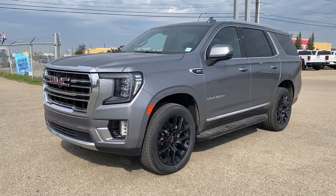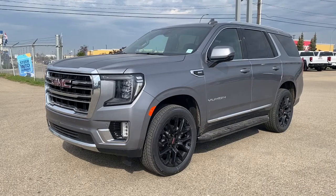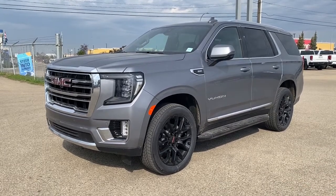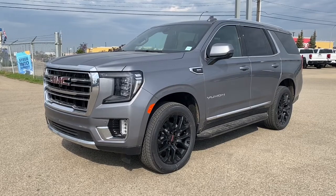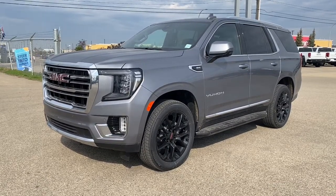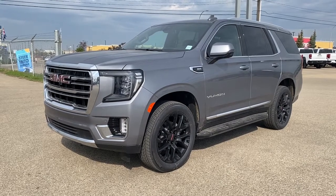It's a great day at Wolf GMC Buick. We're located on the corner of 184th Street and Stony Plain Road in Edmonton, Alberta, Canada. Today we're looking at the 2022 GMC Yukon SLT.